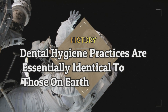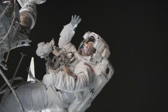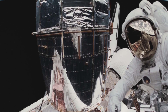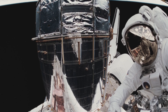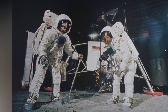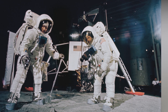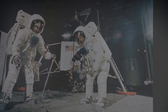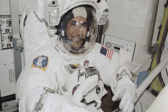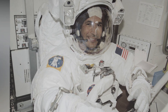Dental hygiene practices are essentially identical to those on Earth. Brushing your teeth is perhaps even more important in space, because due to atmospheric changes on a spacecraft, a cavity has the potential to be even more painful. An astronaut uses a regular toothbrush and toothpaste, but they do not have a sink or running water. A space station is rigged with tiny pieces of Velcro that hold capless toothpaste tubes for easy application. An astronaut can wet their toothbrush by using a straw in a water bag. Without a sink to spit in after brushing, an astronaut either swallows the toothpaste — it's edible — or spits into a washcloth.